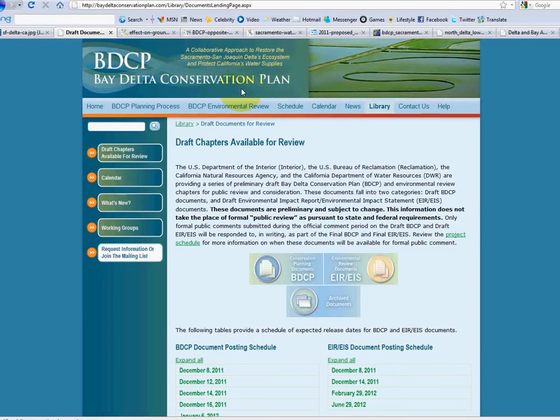There is this program called the Bay Delta Conservation Plan — really a conveyance plan — and their plan is to divert the majority of the Sacramento River water to other places south of the Delta, basically exchanging some San Joaquin River water to replenish the water that's supposed to flow into San Francisco Bay. They're saying they're going to take the good, very fresh Sacramento water and replace it with much lower quality San Joaquin River water.